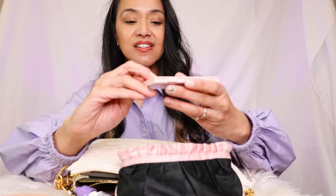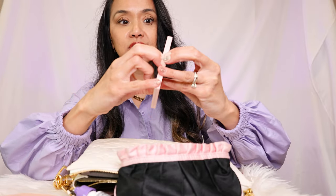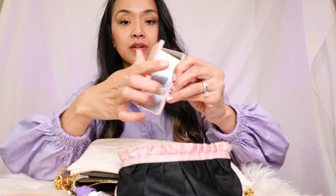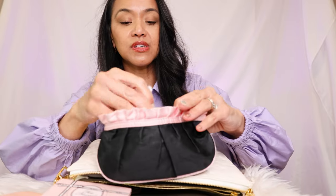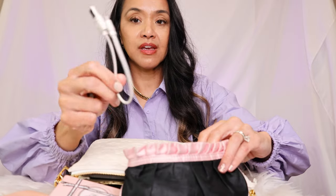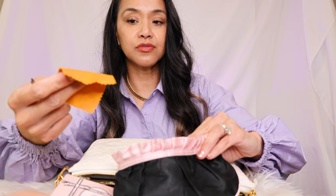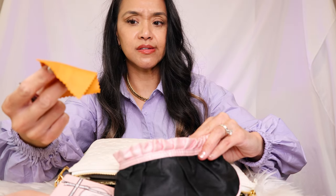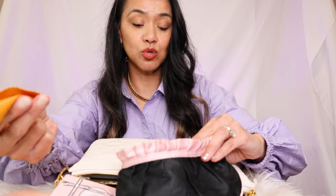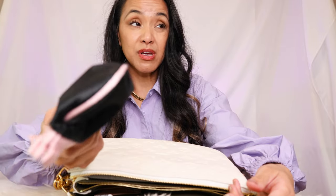And I have a Too Faced mirror compact, tweezers, nail file, a cable, and cleaner for my glasses — if I wear glasses, sometimes I don't, sometimes I do. This is my Too Faced makeup bag. I've had this for a long time; I can't find a good replacement.